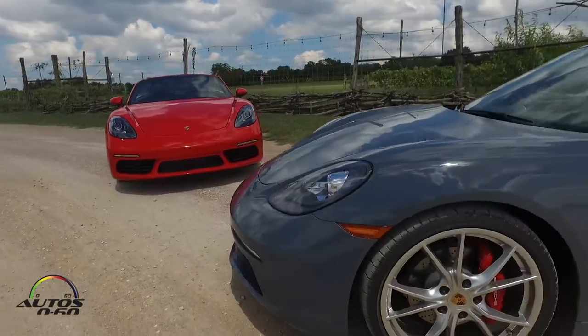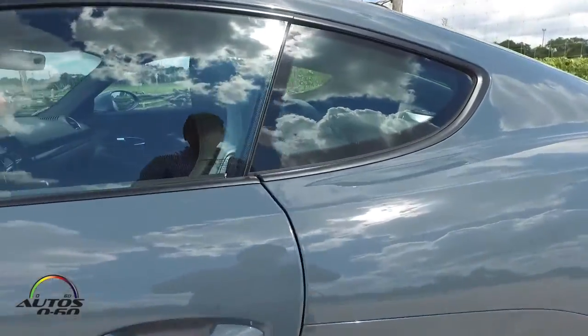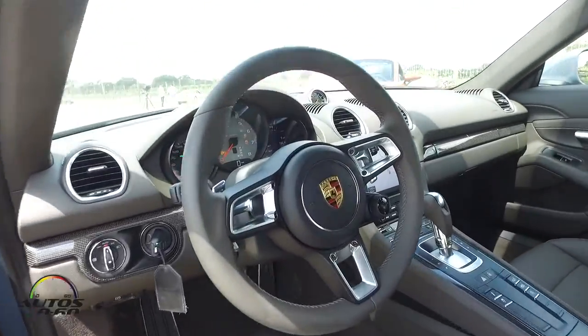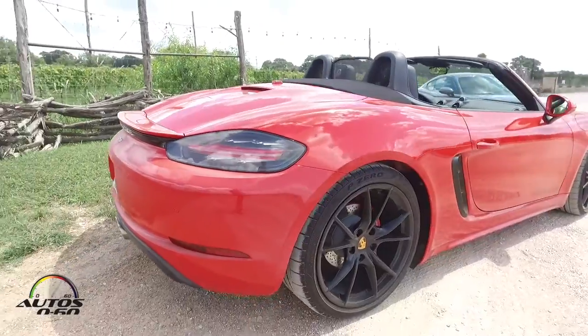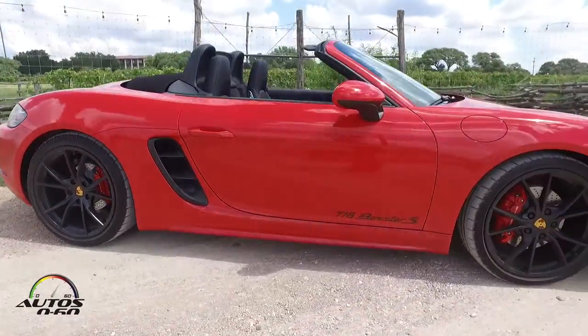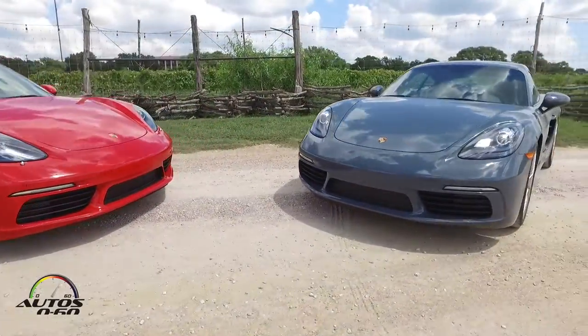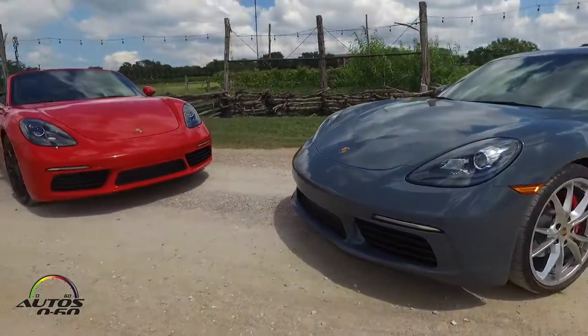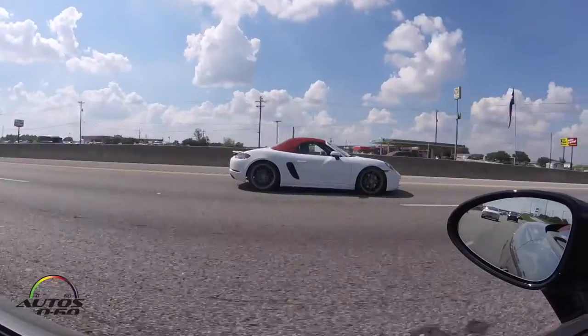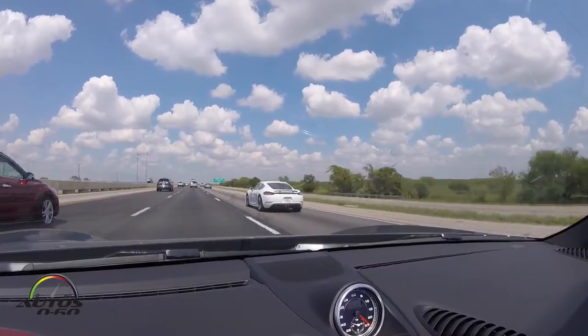The Cayman is priced a little below the Boxster because it's the coupe. The Cayman starts at $53,900 and the Cayman S starts at $66,300. The Boxster is priced at $56,000 for the standard model and $68,400 for the S. Add the $1,050 destination charge on top of all of those. The Boxsters are at dealers now, and the Cayman will follow in November — but you can order it now.